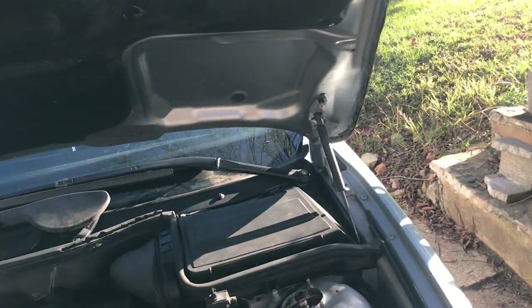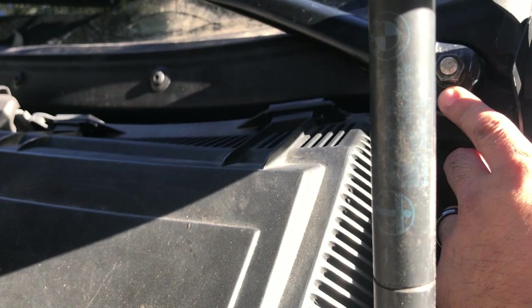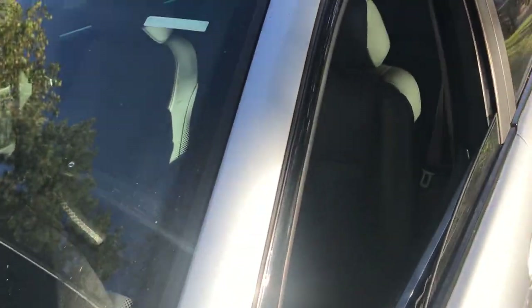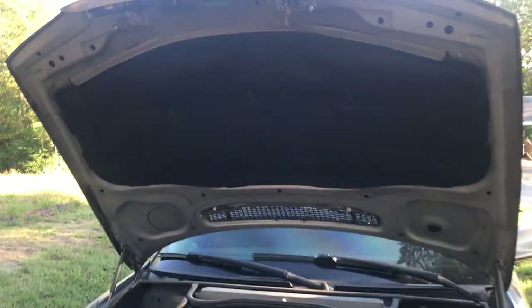I wanted to record a video of me installing them and I didn't, and I should have. But all I had to do is take out the windshield wiper arms to get to the cowl. They sent these parts super fast.